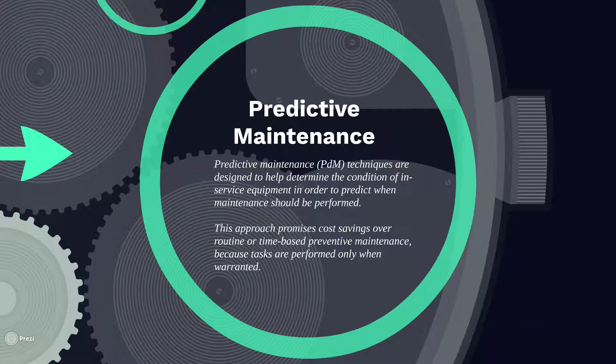And so lastly, what we have is predictive maintenance. Predictive maintenance allows you to help determine the condition of service equipment in order to predict when maintenance should be performed. This approach typically promises cost savings over routine or time-based preventative maintenance because tasks are performed only when they're needed.